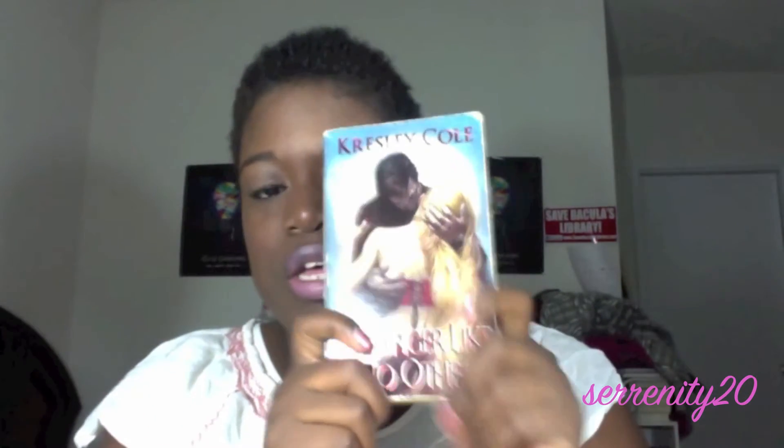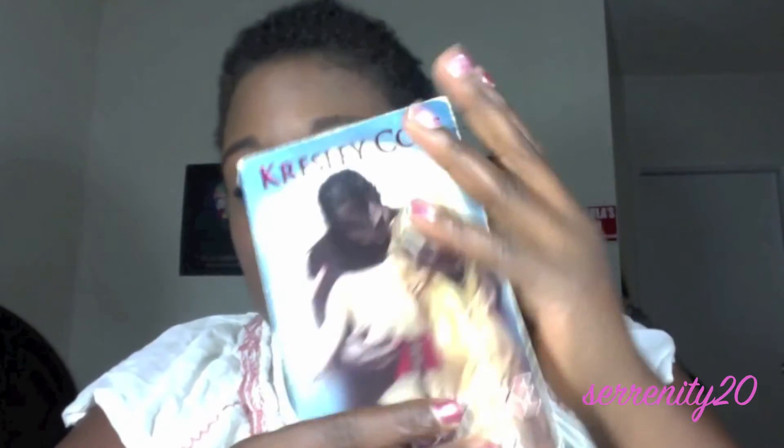My favorite book of the month is A Hunger Like No Other by Kresley Cole. I love her books. It had been misplaced somewhere because my family owns a lot of books and so do I. But this book is a total favorite of mine — every time I read it, it's just amazing.